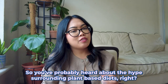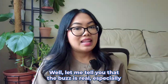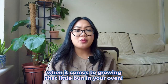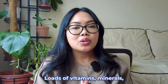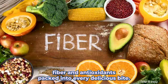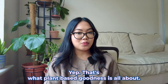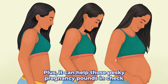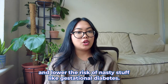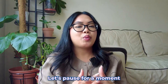You've probably heard about the hype surrounding plant-based diets. Well, the buzz is real, especially when it comes to growing that little bun in your oven. Picture loads of vitamins, minerals, fiber and antioxidants packed into every delicious bite — that's what plant-based goodness is all about. Plus, it can help keep those pregnancy pounds in check and lower the risk of things like gestational diabetes.